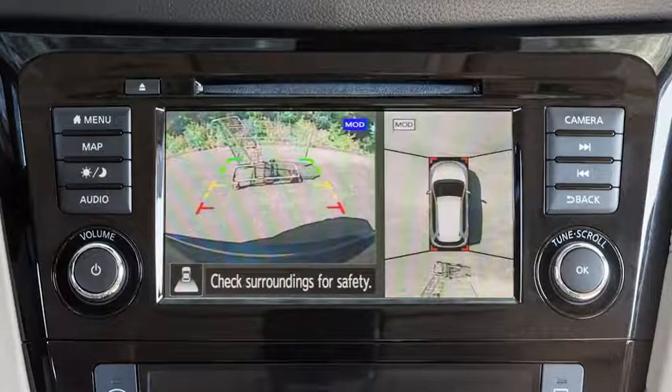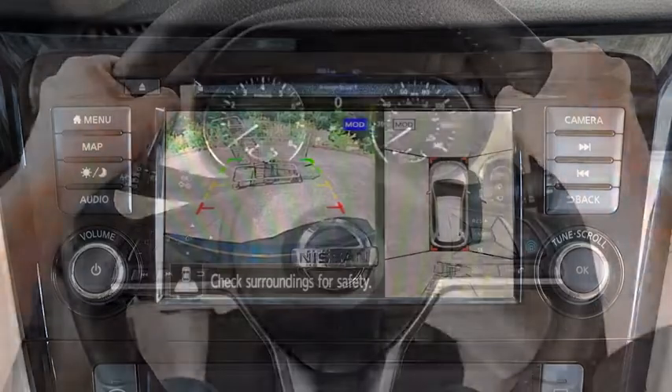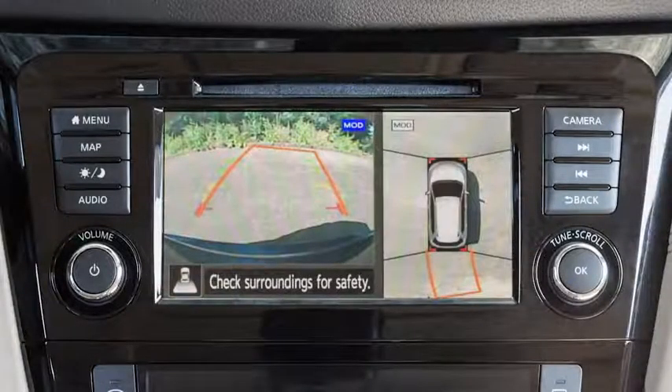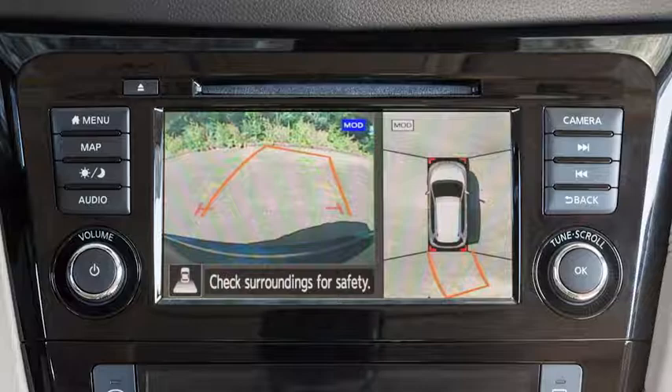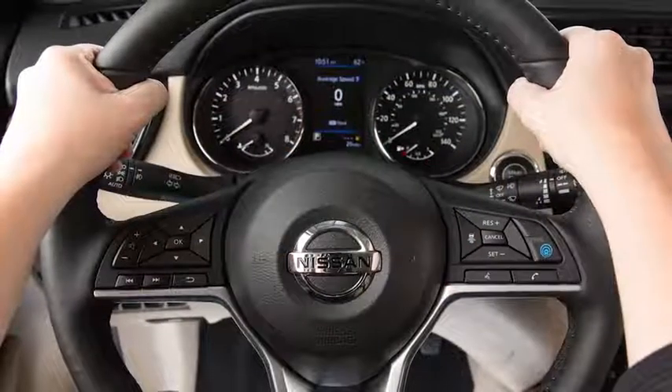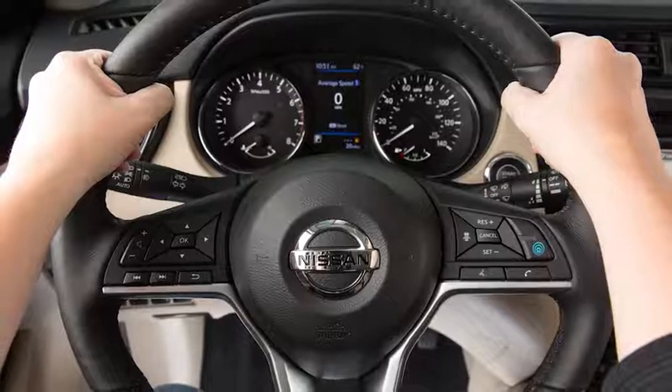And if so equipped, the second green line designates an object is approximately 10 feet away. When the steering wheel is turned, predicted course lines are also displayed on the screen. These lines show the approximate path the vehicle will take. The predicted course lines move in conjunction with how far the steering wheel is turned.